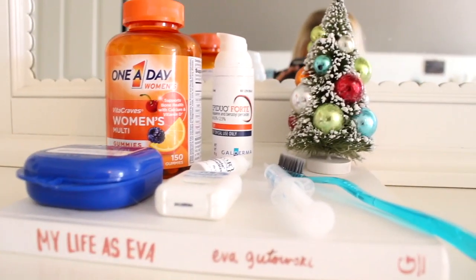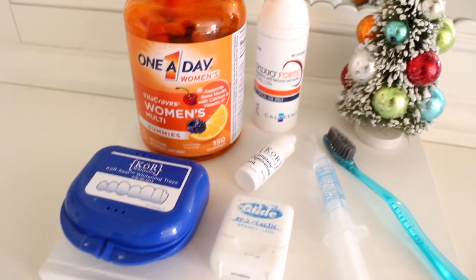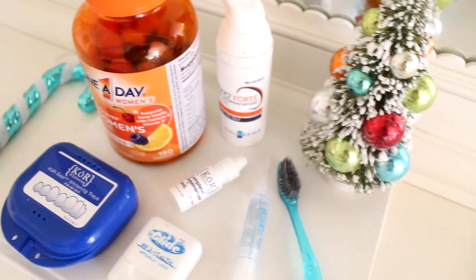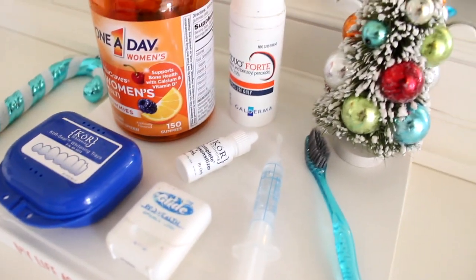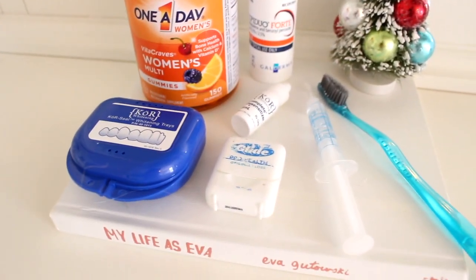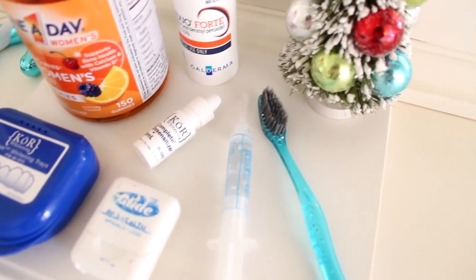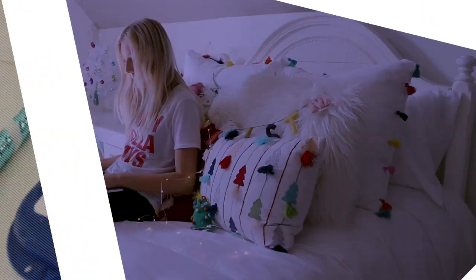Once I was done watching the movie, I decided to get ready for bed. Here are all the products I use right before bed, excluding my moisturizer which is just Cetaphil. Starting off, I just take my vitamins and then I use the Epiduo Forte for acne, and here are all the products I use for my teeth on top of my new whitening kit that I got.